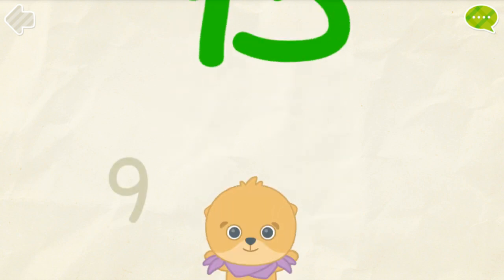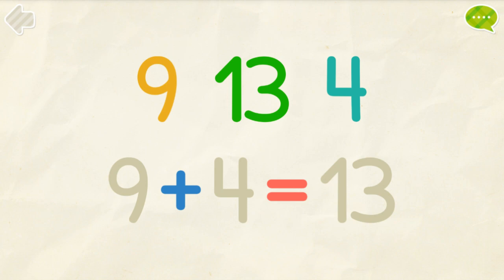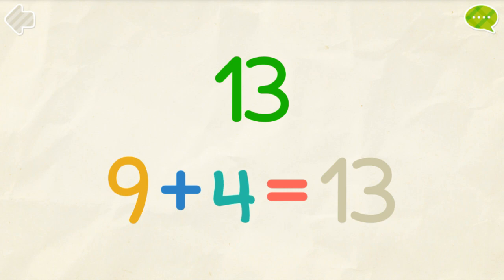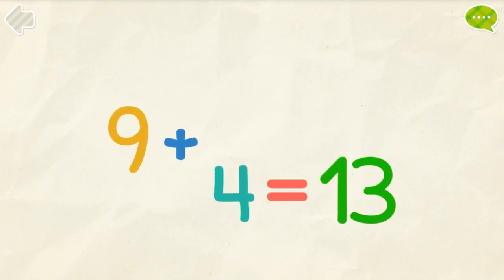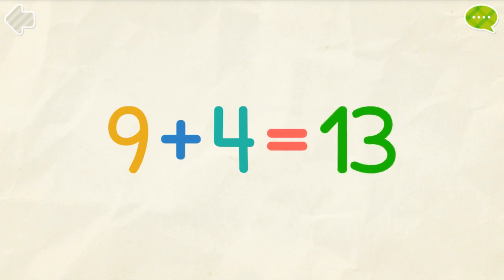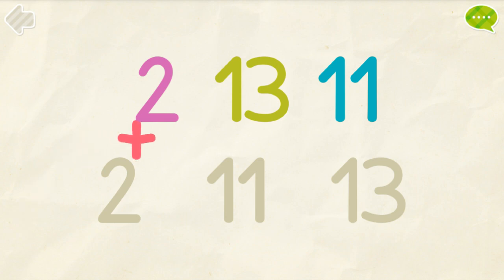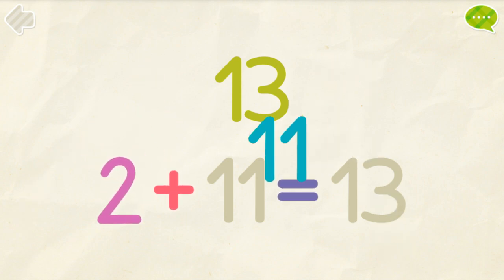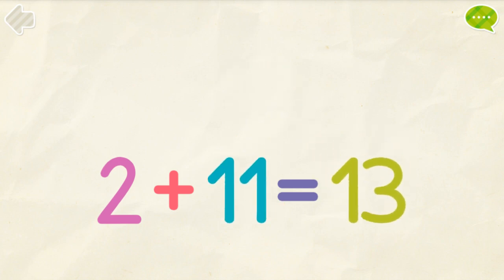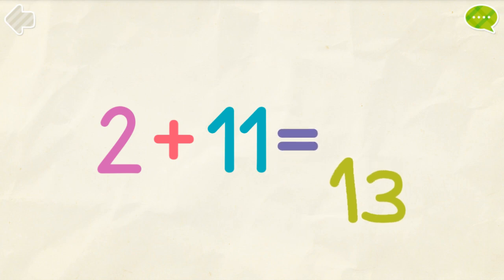Good job! Put the numbers into their places. 9, 4, 13. 9 plus 4 equals 13. 2, 11, 13. 2 plus 11 equals 13.